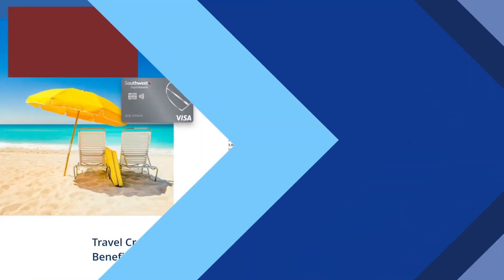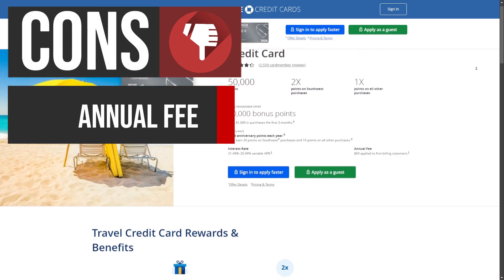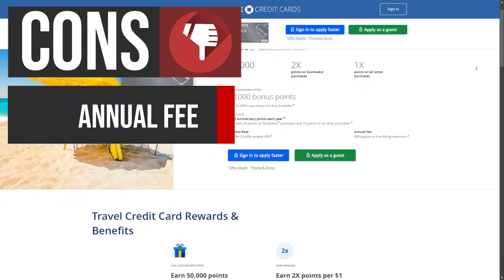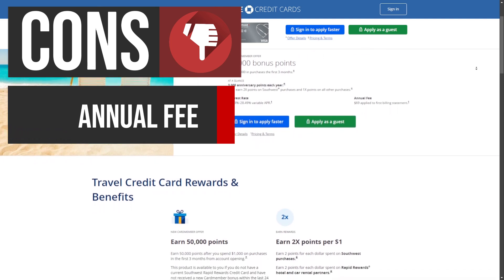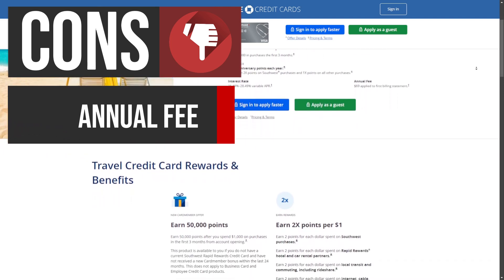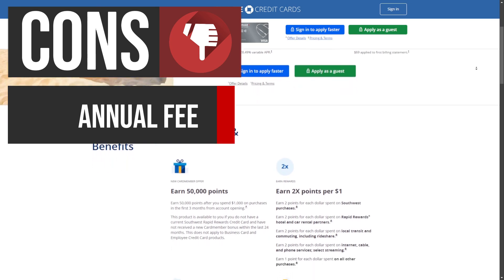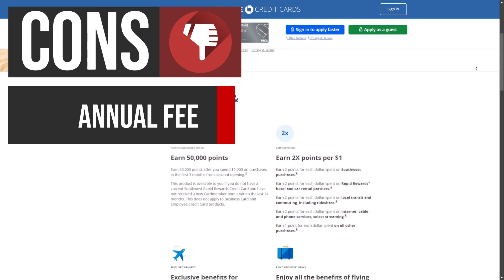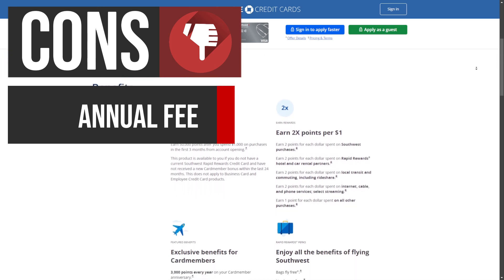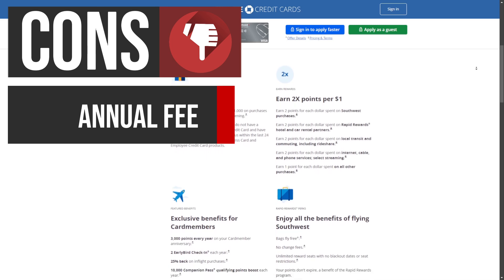Now let's talk about some potential drawbacks. The Southwest Rapid Rewards Plus Credit Card has an annual fee of $69. While the fee is relatively low compared to other travel credit cards, it may still be a deterrent for some cardholders, especially those who don't fly frequently with Southwest Airlines. The annual fee is charged on the first billing statement and can add up over time if the card's benefits don't outweigh the cost.